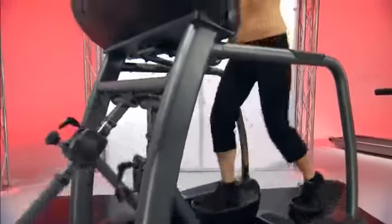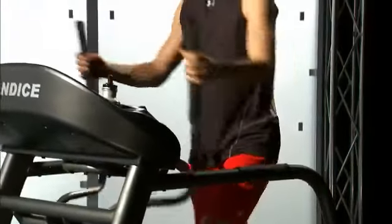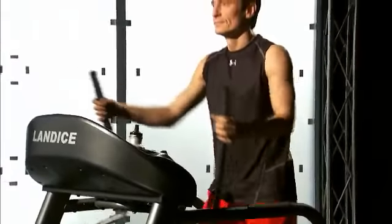Landyce is the only elliptical trainer manufacturer that can boldly state that all of our Elliptimils, even for the home, meet and exceed commercial industry leading standards.